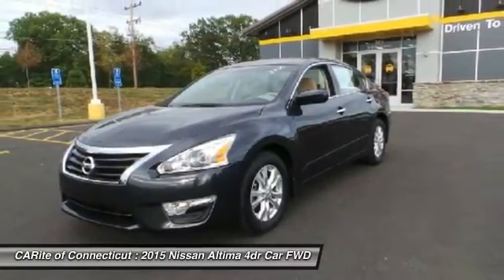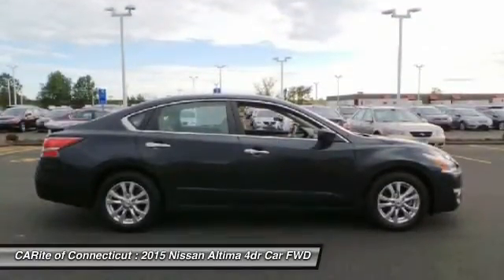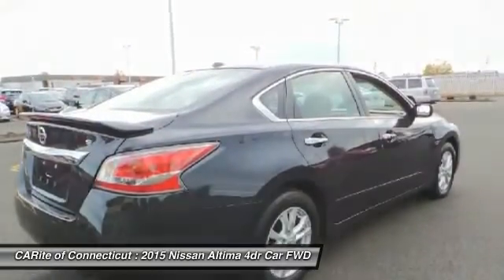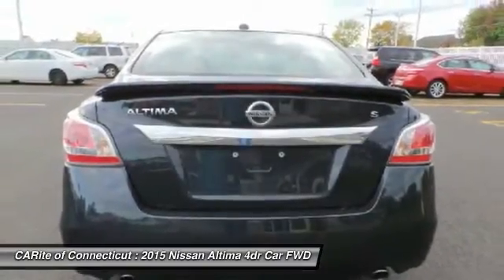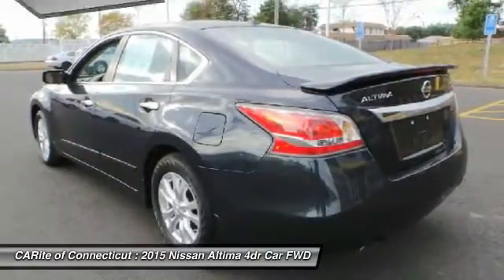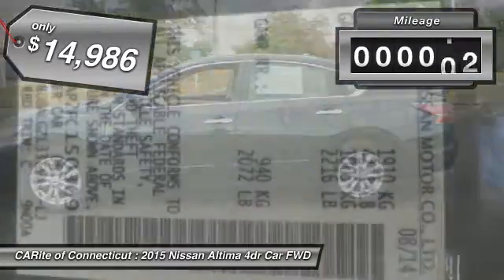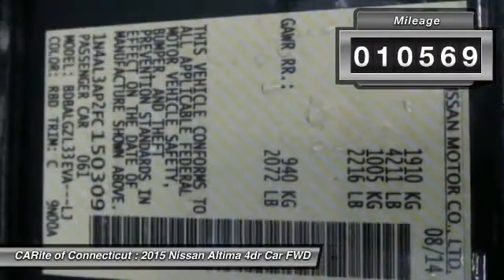Combine that with a powerful V6 or efficient four-cylinder engine, six standard airbags, and over 5,000 quality and performance tests, and you'll see the Nissan Altima is made to drive and built to last, and is priced below $15,000. This vehicle has less than 15,000 miles.